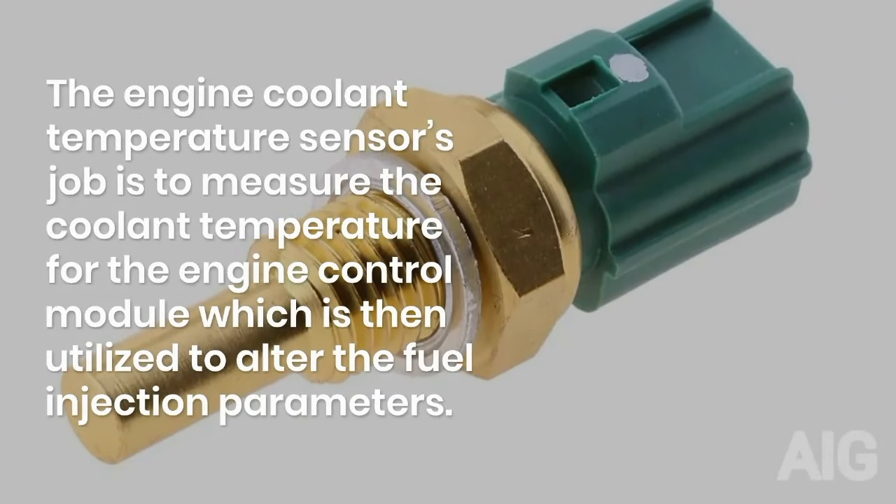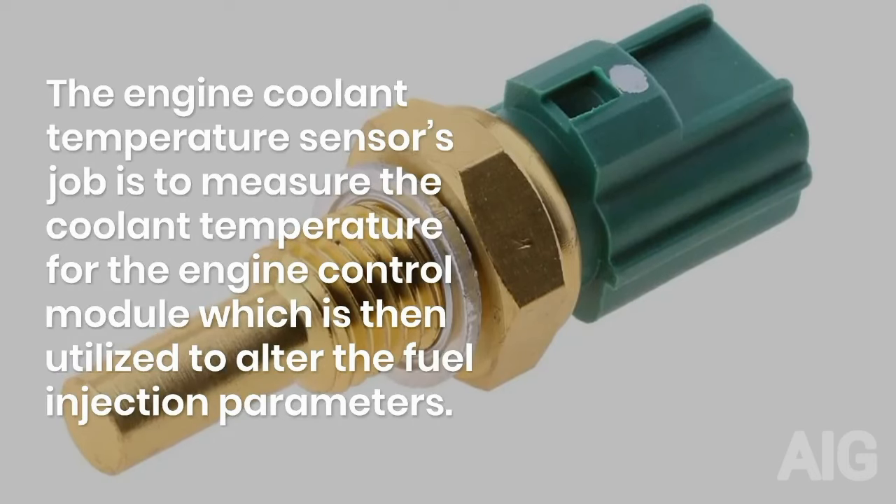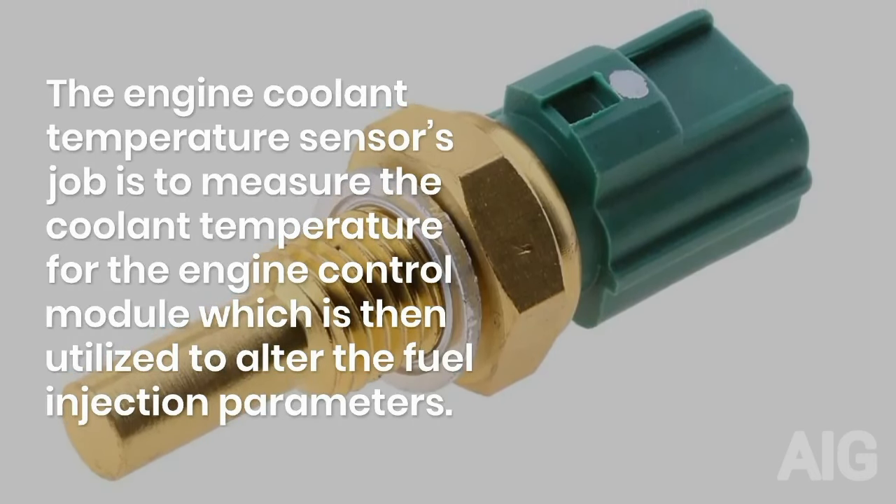The engine coolant temperature sensor's job is to measure the coolant temperature for the engine control module, which is then utilized to alter the fuel injection parameters.